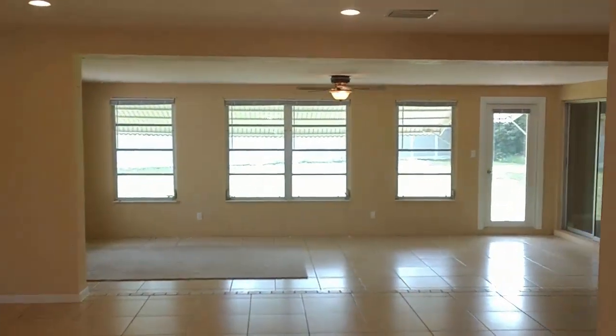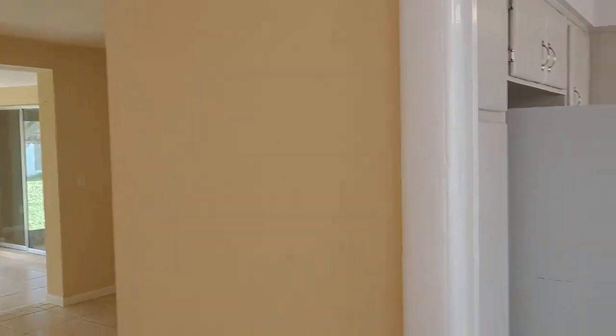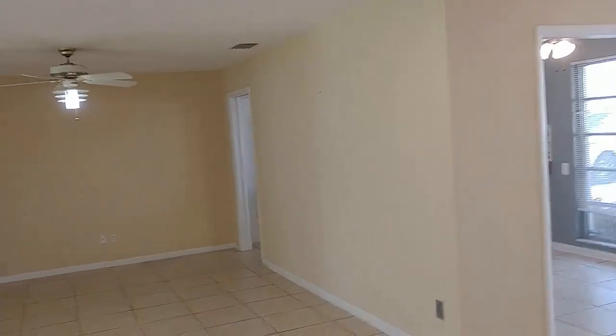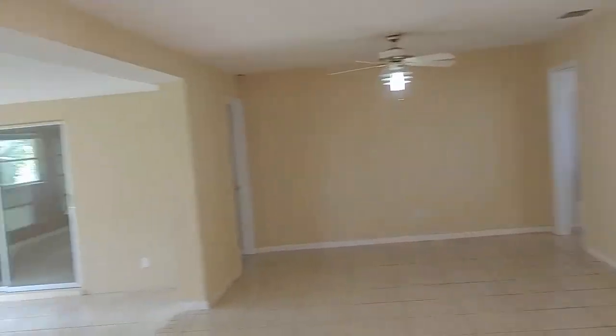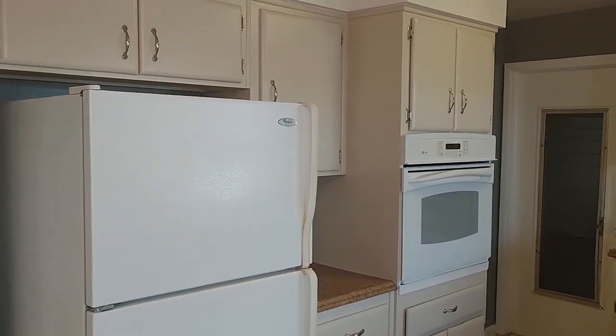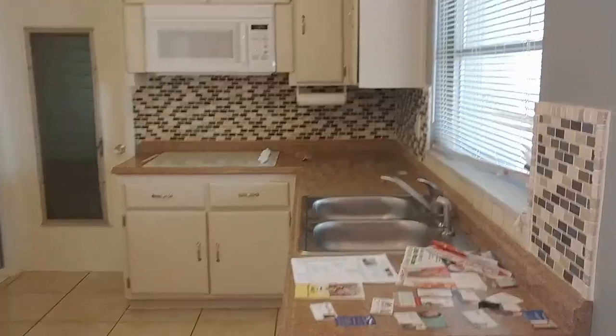Everything inside is tile. Off to the right, you have the kitchen. Now, this is a non-bearing wall, so you could knock this wall down, put an island right there, and open that kitchen up — now you've got a very nice open floor plan. You could put a little eat-in kitchen table over here. The kitchen does need some updating, but at the present moment it works. It's very utilitarian. You can literally just come in here, turn the key, and start enjoying the Florida lifestyle and worry about renovating it later.